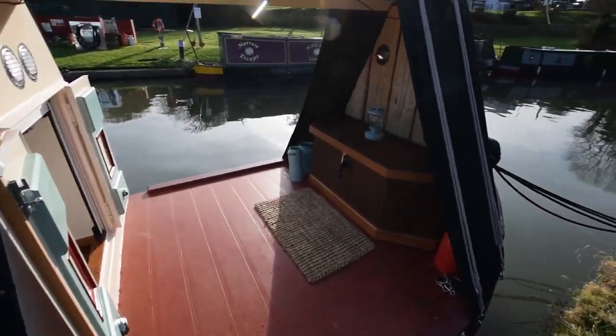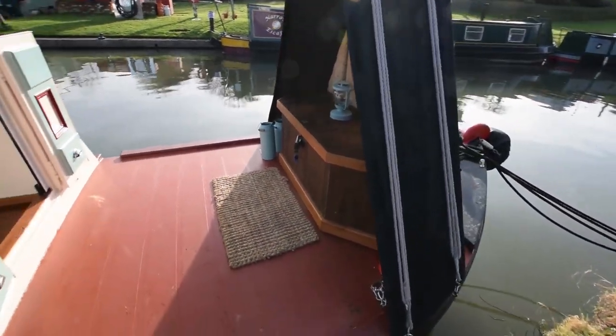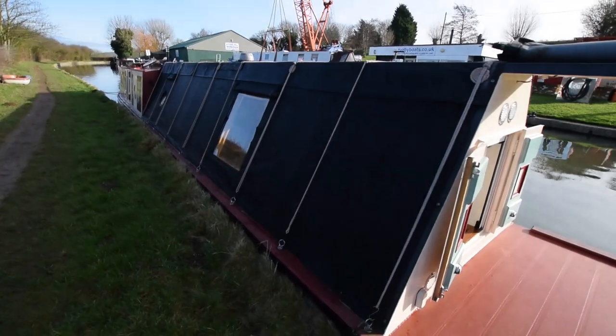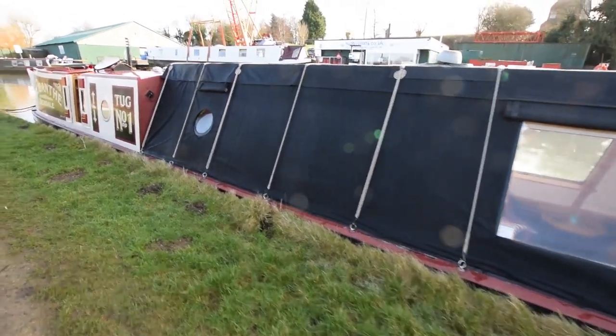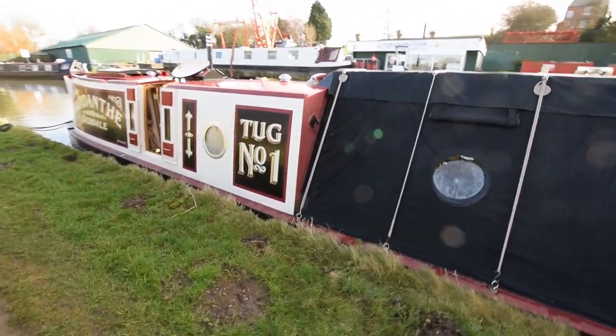The gas bottles, 3.9 kilos, are in the forward locker. The tug deck here is seven feet long and offers some lovely outdoor space for the summer. The canvas very easily comes down and over to give you protection from the elements if you wish. The canvas is in very good condition and the paintwork is fabulous.